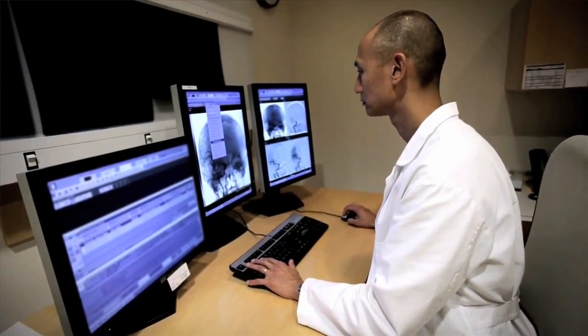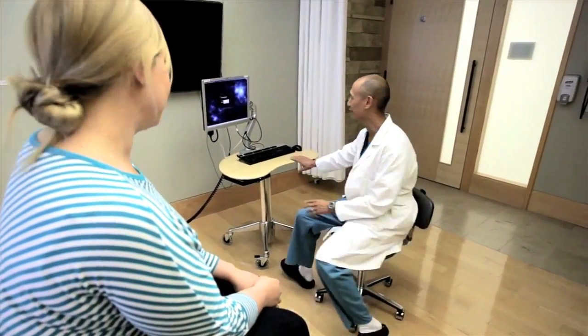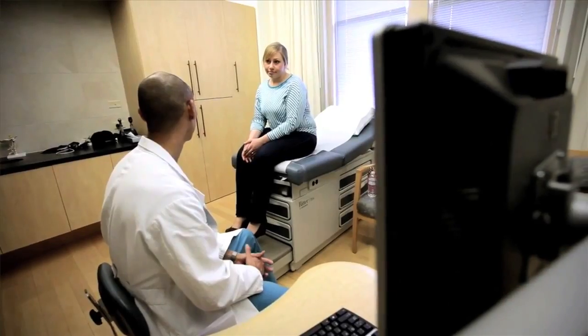In terms of safety, what we know is that outcomes are dependent on the volume that a center does. So it's important to go to a place that does a lot of these procedures, because they're quite complicated.